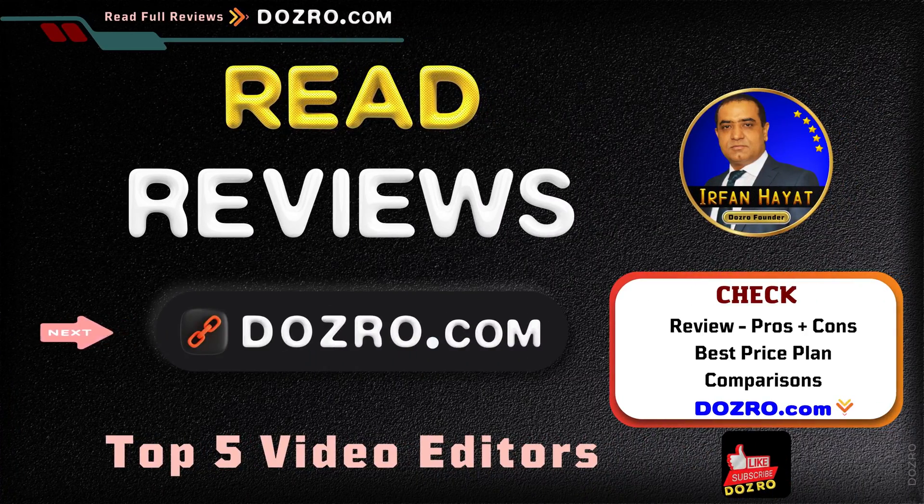Check the full review, ratings, features, as well as pros and cons of the top 5 video editing software at dozero.com. See the link in the description — you'll also find special discount coupons there. Thanks for liking and sharing this video.